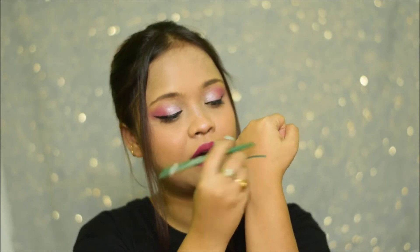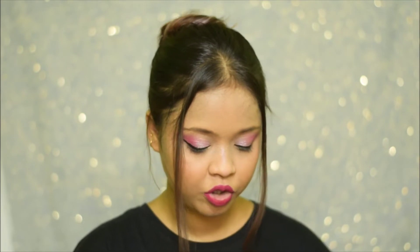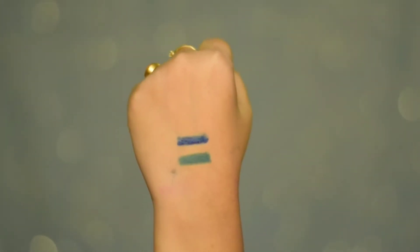I'm just going to swatch it and show you guys how pigmented these are. Look at how pigmented that is! And these are waterproof, long-lasting, and smudge-proof. Overall, these are really, really good. I'm going to show you the swatch of both shades as you can see right now.